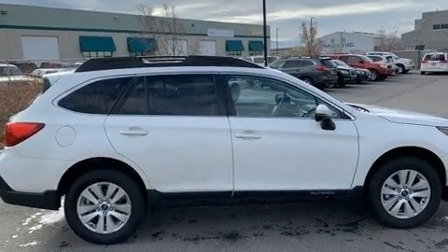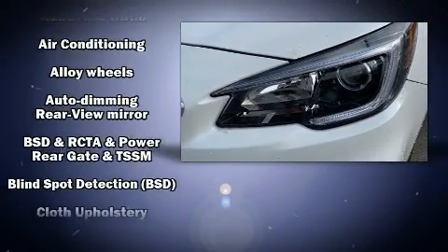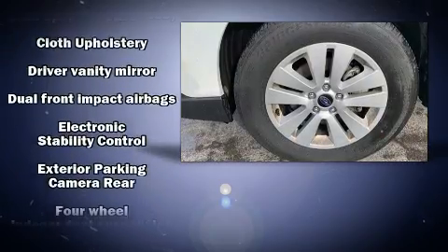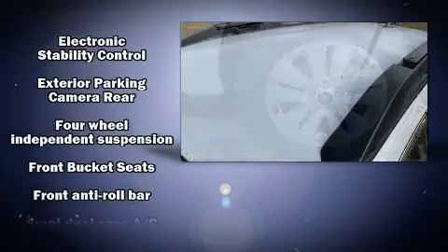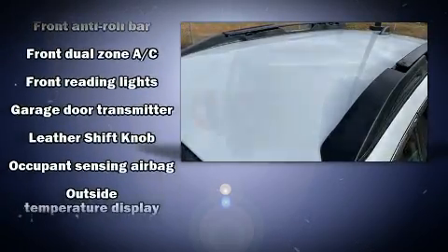Subaru also prioritized safety and security with features such as dual front impact airbags, head curtain airbags, traction control, brake assist, a security system, an emergency communication system, and four-wheel disc brakes with AVS.